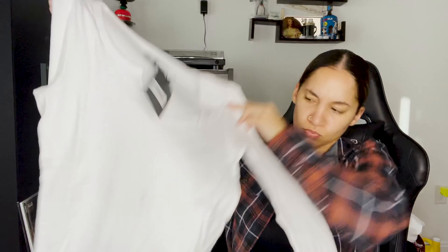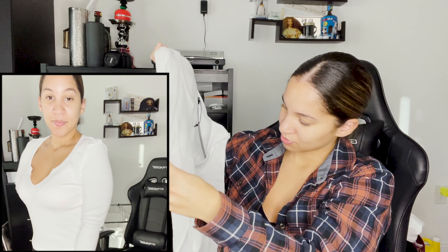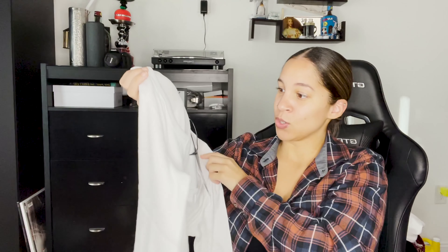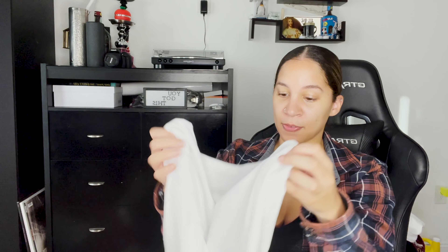The first thing I got here is a basic top. It looks a little big — I got a size medium. I figured you can never go wrong with basics, and I have to start somewhere. The best place to start, I heard, is basics.